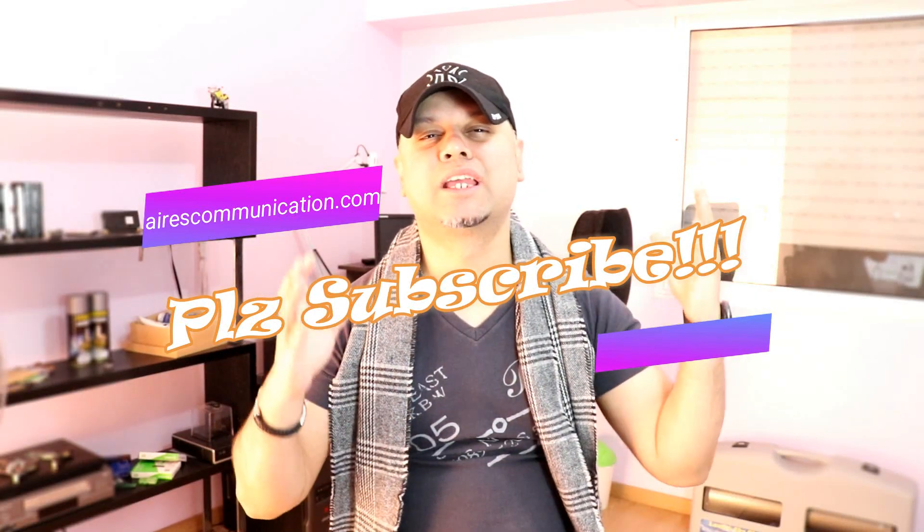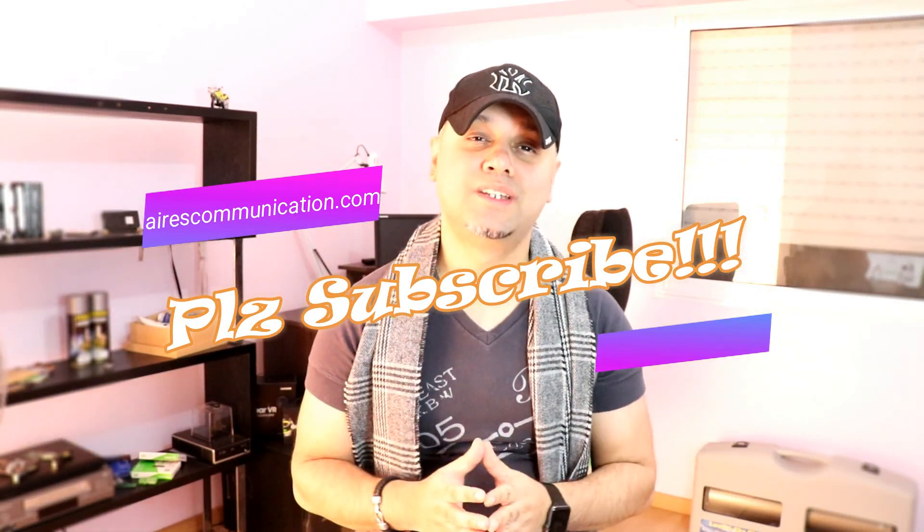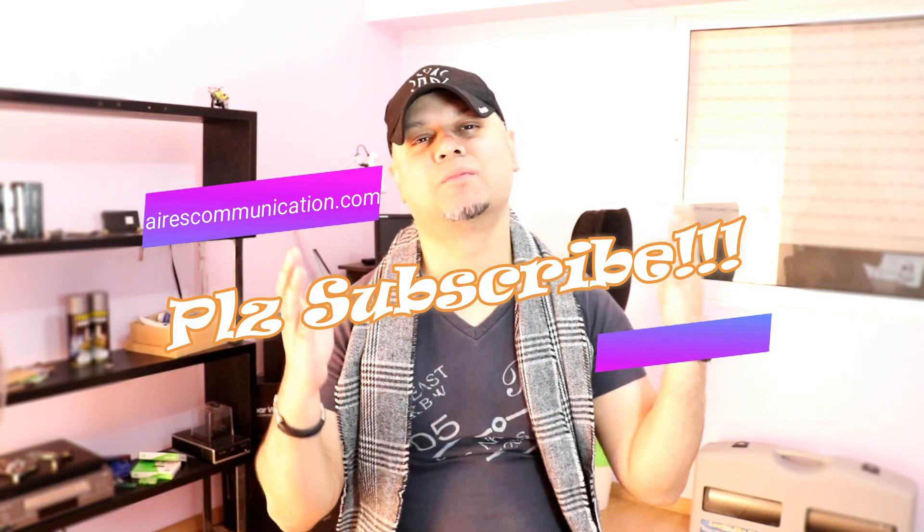Price is reasonable, but before giving you more information, if you are new here, please consider subscribing to my channel.